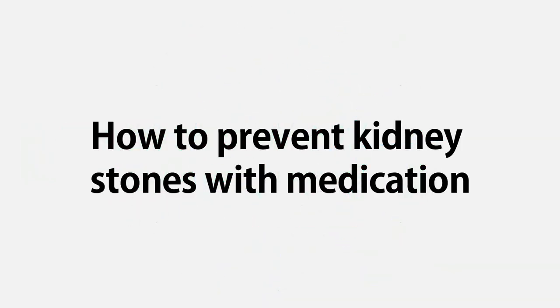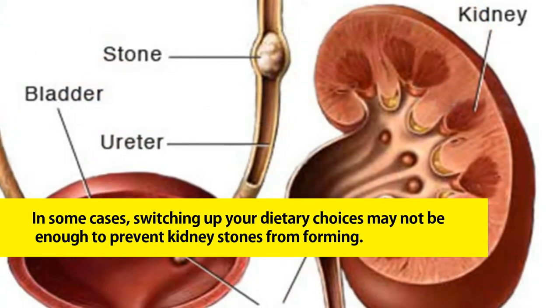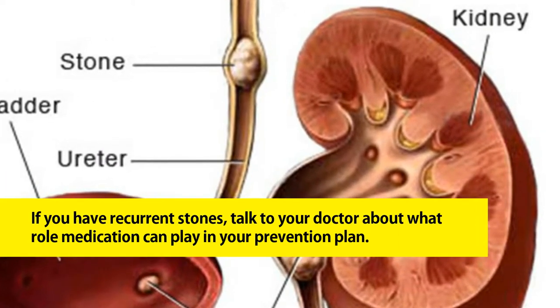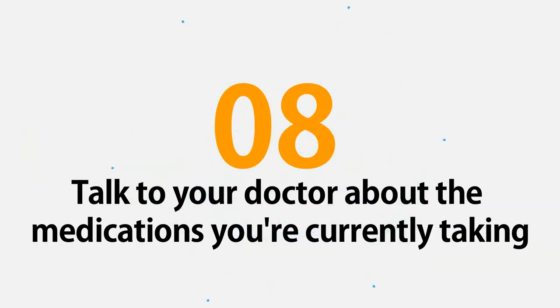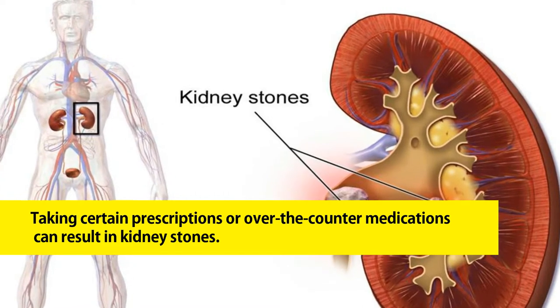How to prevent kidney stones with medication: in some cases, switching up your dietary choices may not be enough to prevent kidney stones from forming. If you have recurrent stones, talk to your doctor about what role medication can play in your prevention plan.